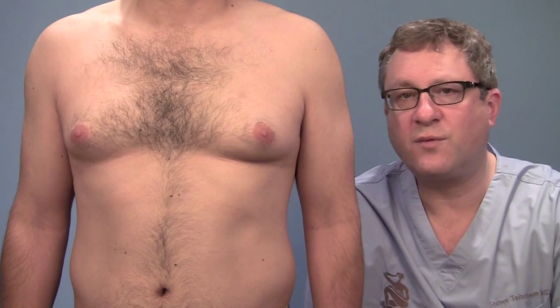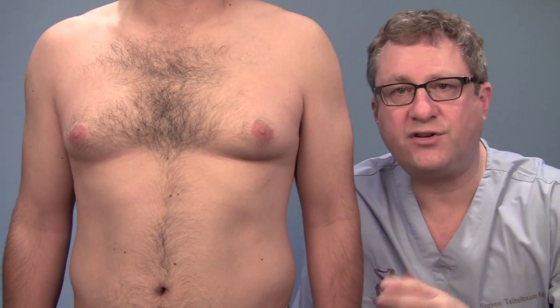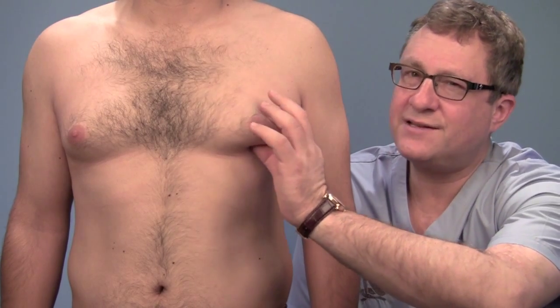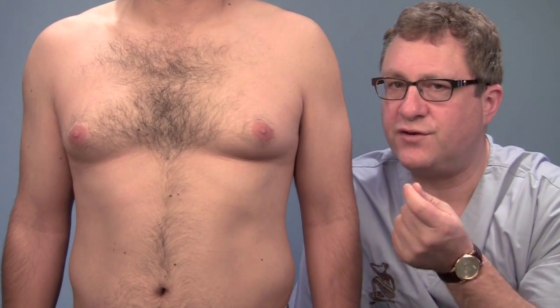Our plan is to start with liposuction. Because for this man, for the most part, what we have here is a soft, spongy kind of tissue which is fat, and that comes off very well with liposuction. Deep to it, in this area, I can feel a little bit of a firmer area. Liposuction doesn't remove the firm, glandular kind of tissue that most men have.